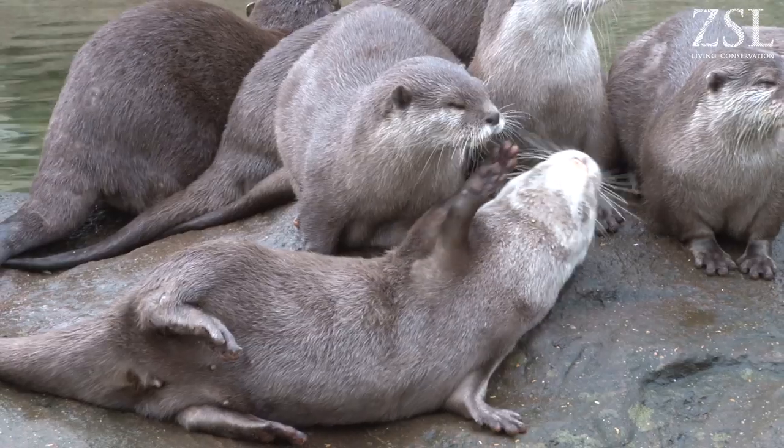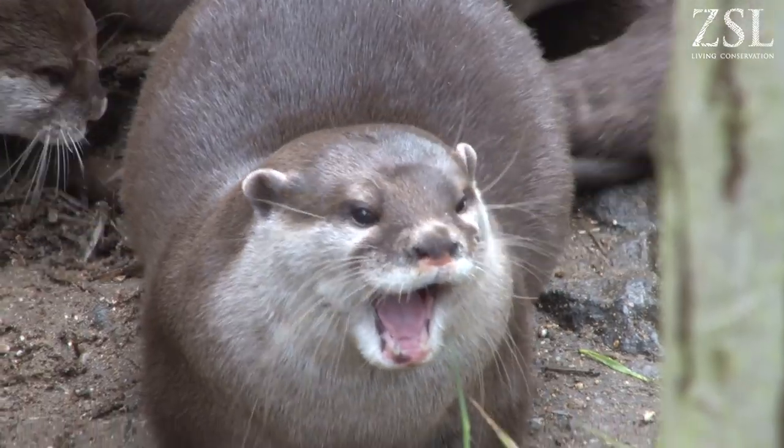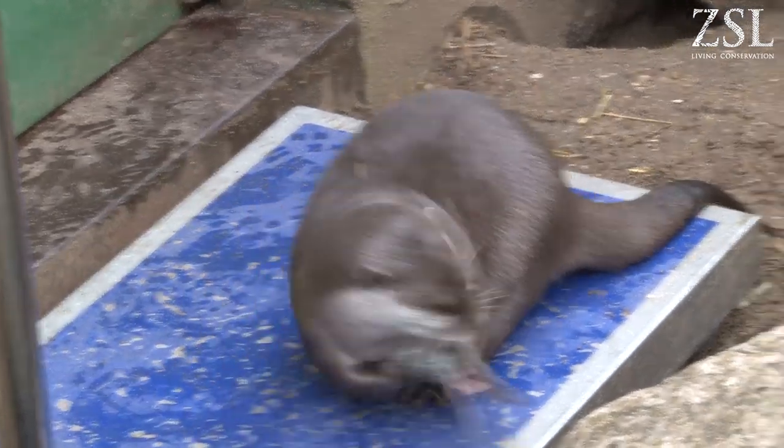The thing is with otters, they are incredibly intelligent and each one has its own completely individual personality. So we're starting to recognise more and more each individual. We're seeing animals that learn far quicker than others, perhaps because they feel more confident around people. They're really good fun and incredibly smart, so it's a joy to train them.